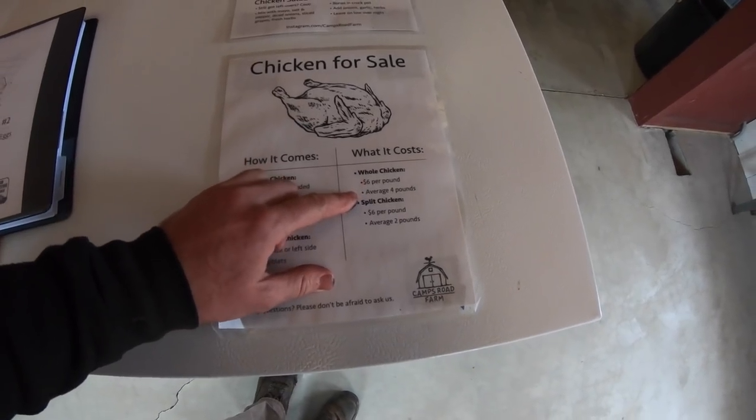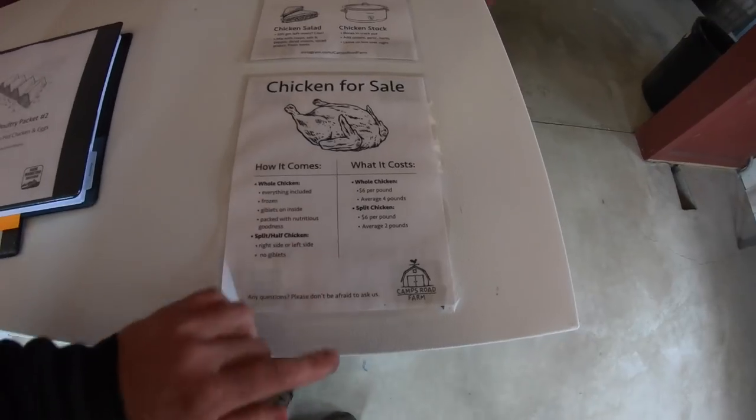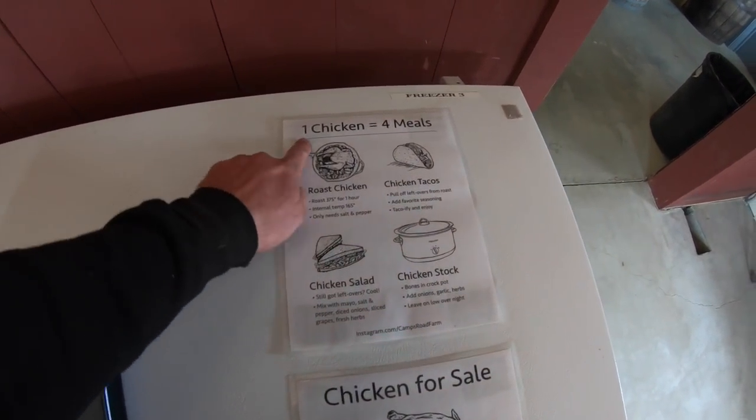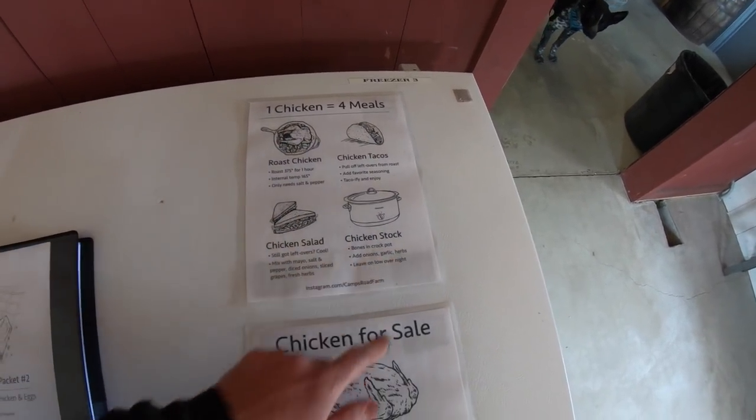You get $6 per pound — average four pounds on whole chickens. $6 per pound on split chickens, average about two pounds. The one I wanted to point out was: one chicken equals four meals. You've got a roast chicken, chicken tacos, chicken salad, and chicken stock.